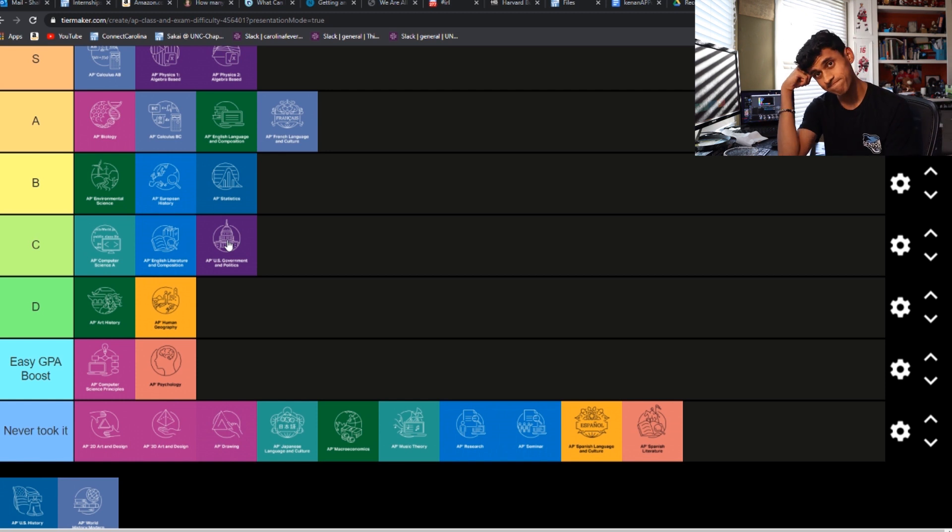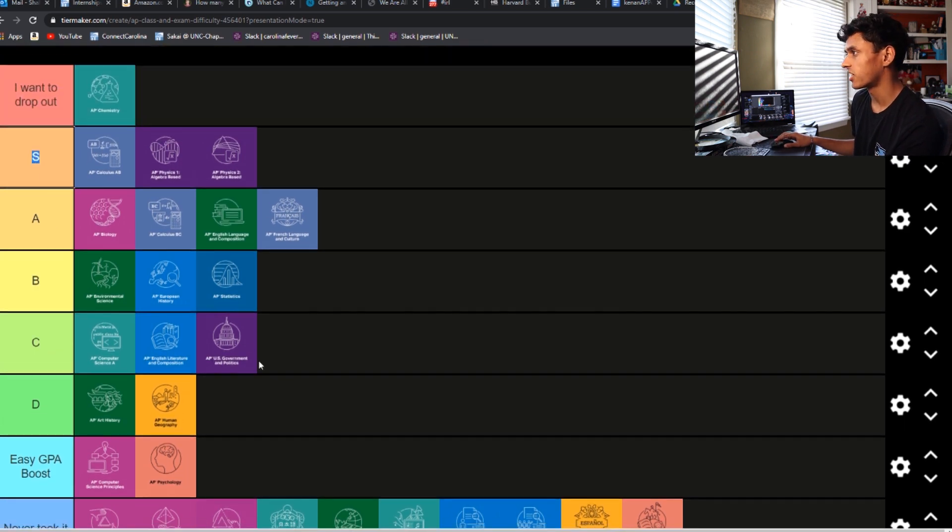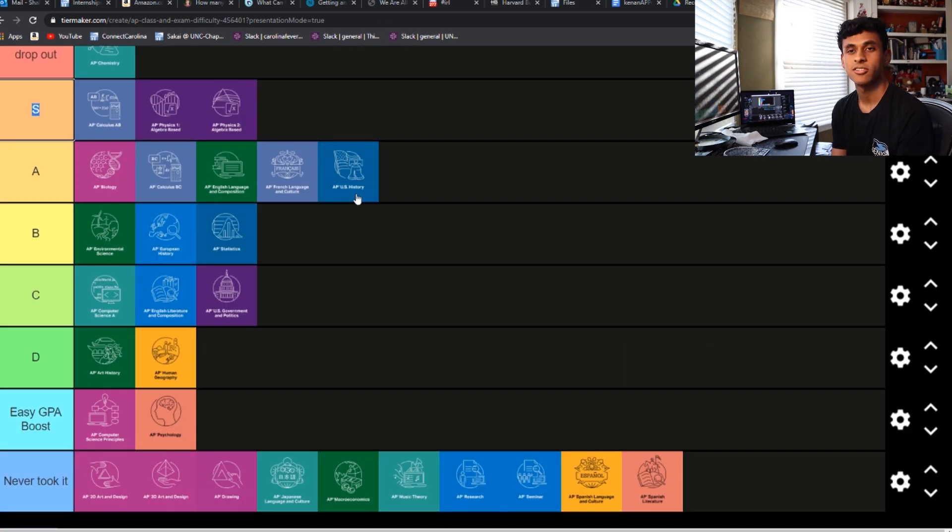APUSH — I put this one as second hardest in my video that I made last year, and a lot of people in the comments were saying that APUSH was like the easiest AP at their school. That is definitely not the case at ours. We have to take it in a semester so it's really condensed. There's so much reading, so much writing — I hated DBQs and LAQs with a passion. But if you grind in this class, you can do well, so it's not completely impossible. Factoring in everyone that said it wasn't that hard at their school, I'll drop it from what I'd put as S tier for my experience down to A tier for this list.